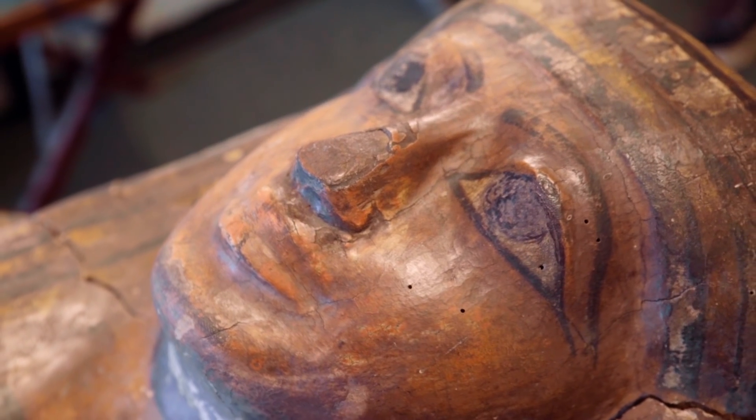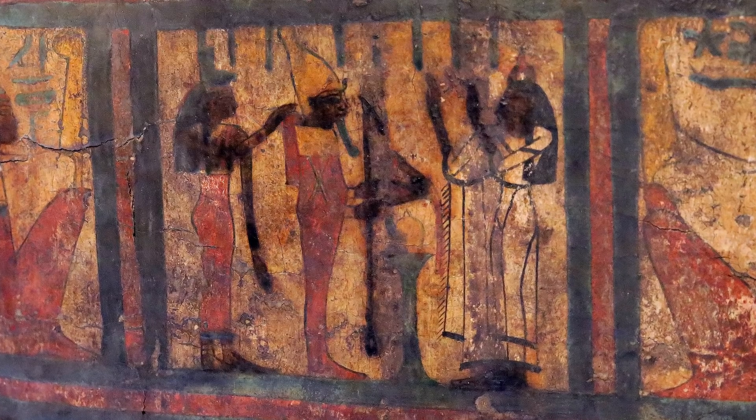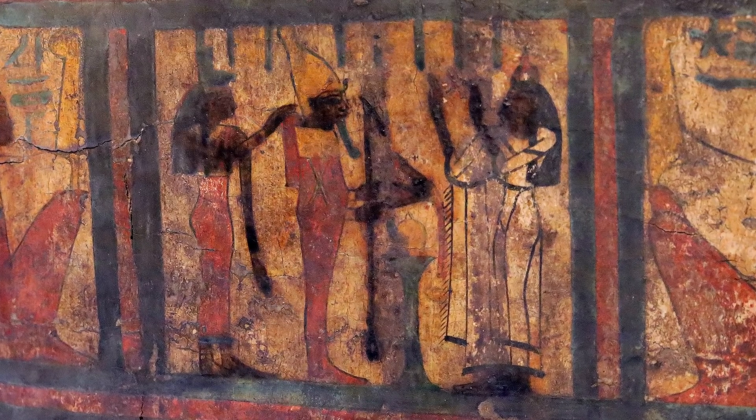Thank you for giving us this special look. Hopefully we'll come back later to have a look when it's all clean and shiny and lovely, and also when you take the lid off and we get to have a look up close. Definitely - I'd like to show you.